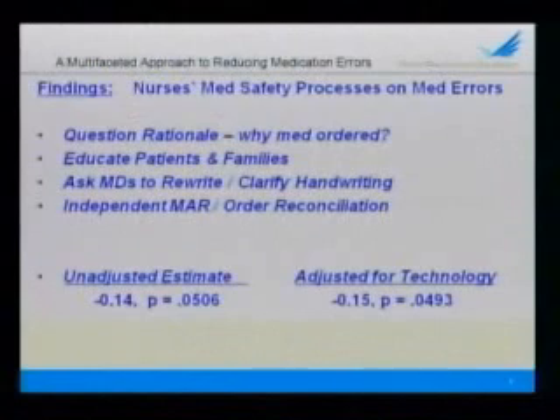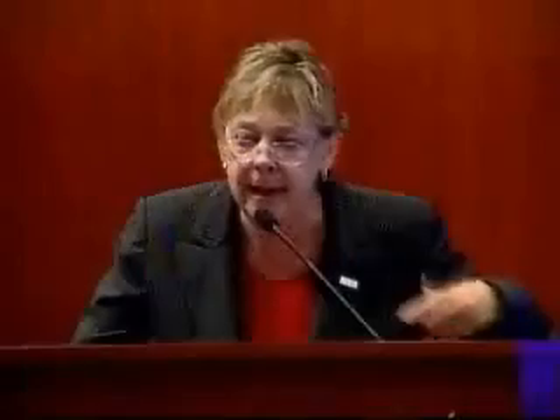So what did we find? Starting with the qualitative findings — what did nurses say they do to keep patients safe and intercept medication errors? There were seven main categories, and I'll focus on the four that together were statistically associated with fewer medication errors. It starts with nurses describing very proactive, higher-level critical thinking, where they questioned for each medication before they gave it: why is this medication ordered? What is the underlying condition or disease process? Has that condition changed? If this medication was appropriate for the patient yesterday, is it still appropriate today? And then they would engage the physician, calling or discussing with the physician if they had a question.